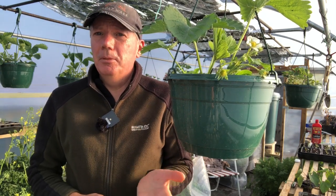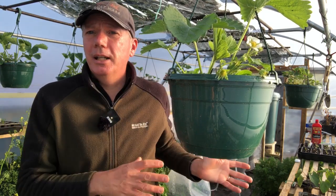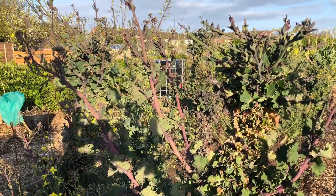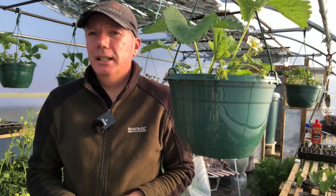Right now, filming this in almost the middle of April, all of the brassica plants we've had over winter are all running to seed — all of the colettes, all of the sprouts, all of the kales, and in fact most of the winter cabbages are all going to seed right now.